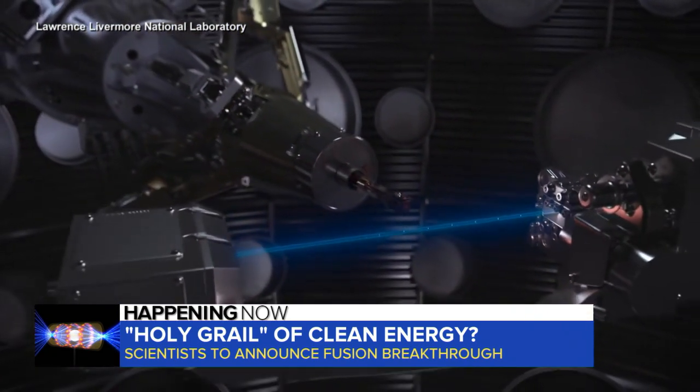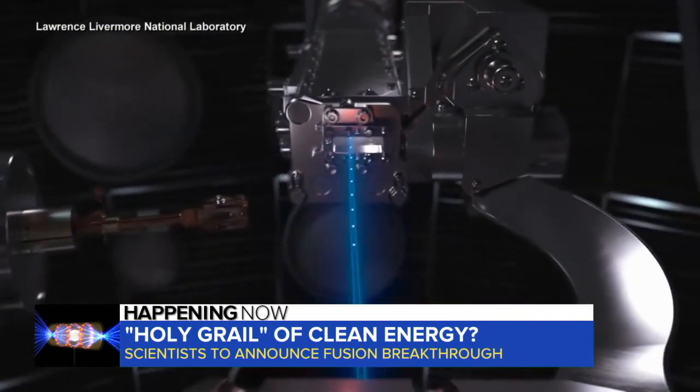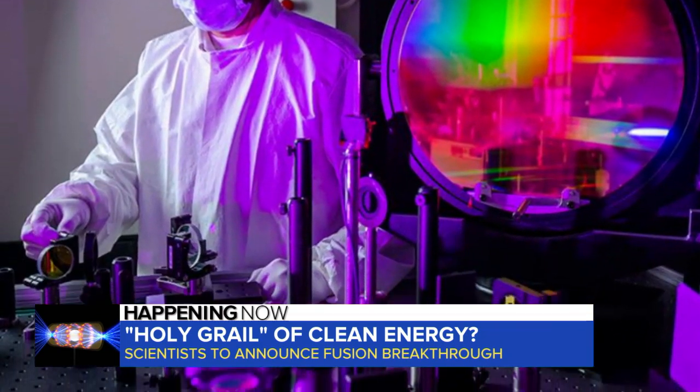Scientists are expected to announce today that they finally reached a net energy gain, creating more power than it took to create the reaction. When fusion started out, it was one ten-thousandth of the amount of energy in versus energy out. And every decade, you got closer and closer.